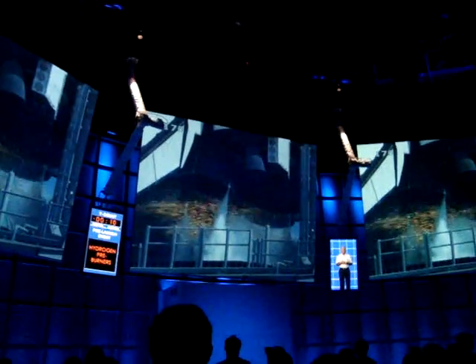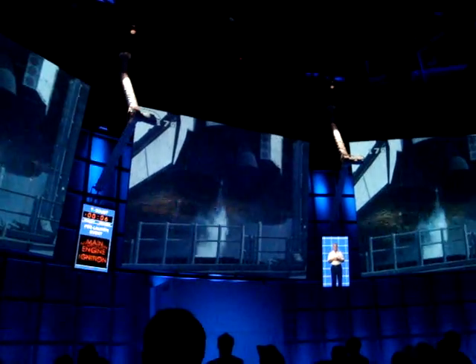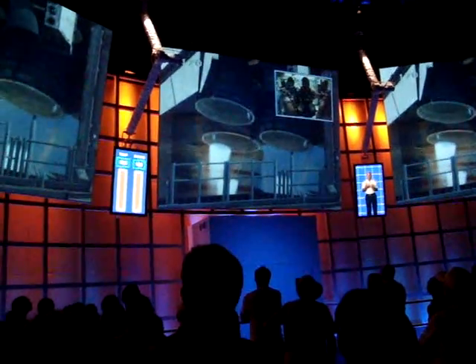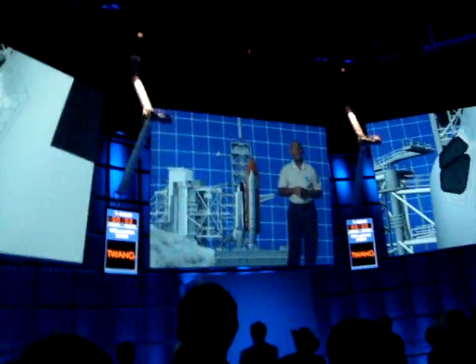Those sparks are hydrogen burn-off burners, or sparklers. They help prevent a fire or explosion by burning off any excess fuel around your vehicle. At T minus 6.6 seconds, you'll hear a loud roar and feel a big rumble. After the main engines start, you'll feel the shuttle sway forward — but don't worry, it's engineered to come back to vertical before you go.